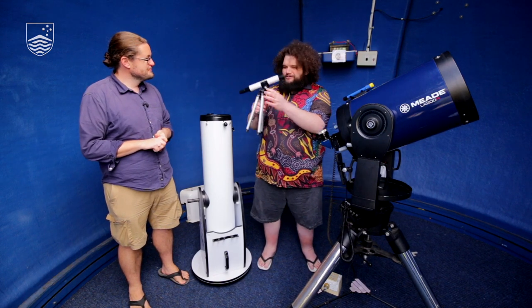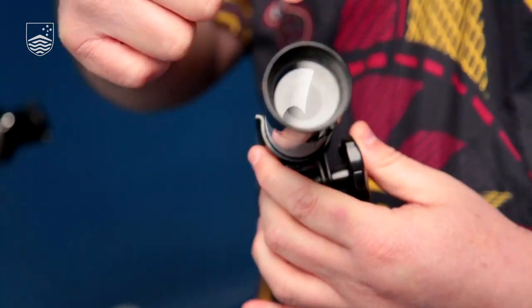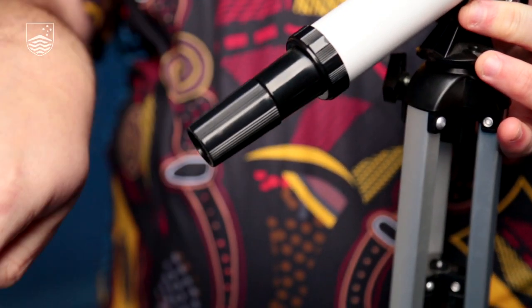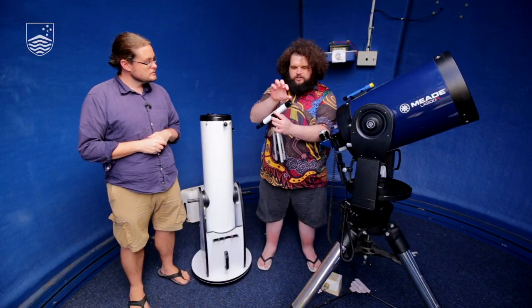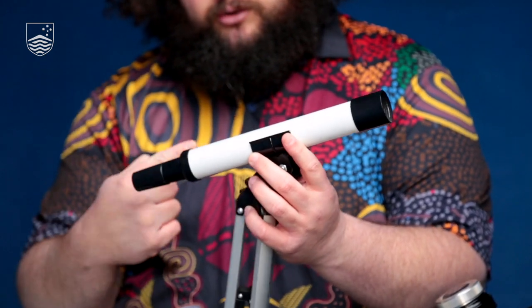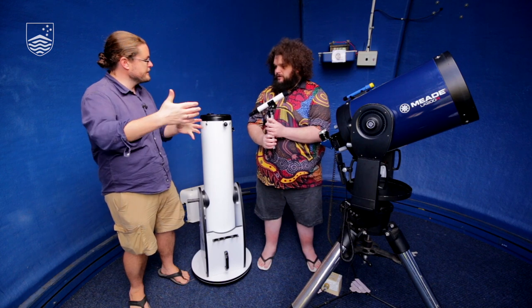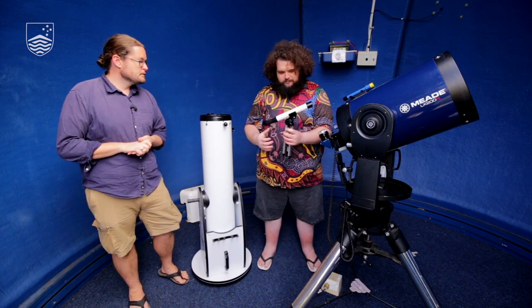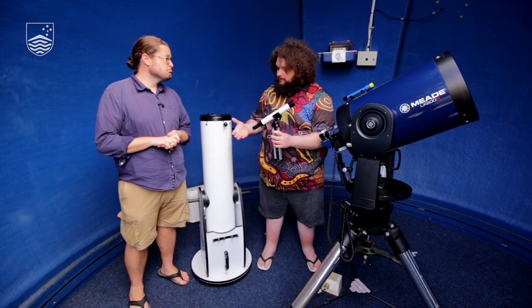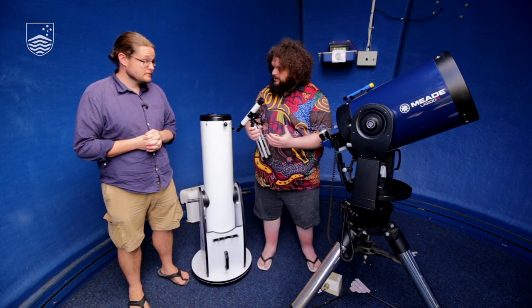So I want to start with this little telescope here. This style is called a refractor telescope. It has a lens at the wider end, and then a much smaller lens at the far end. What this big lens does is focus light down to a point, so when you look through here you get the image in your eye. It's essentially just a long tube with a lens on the end.